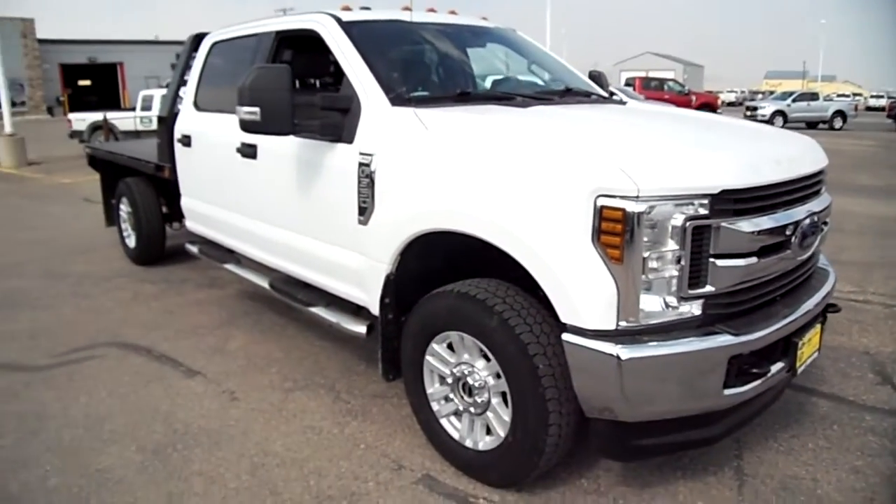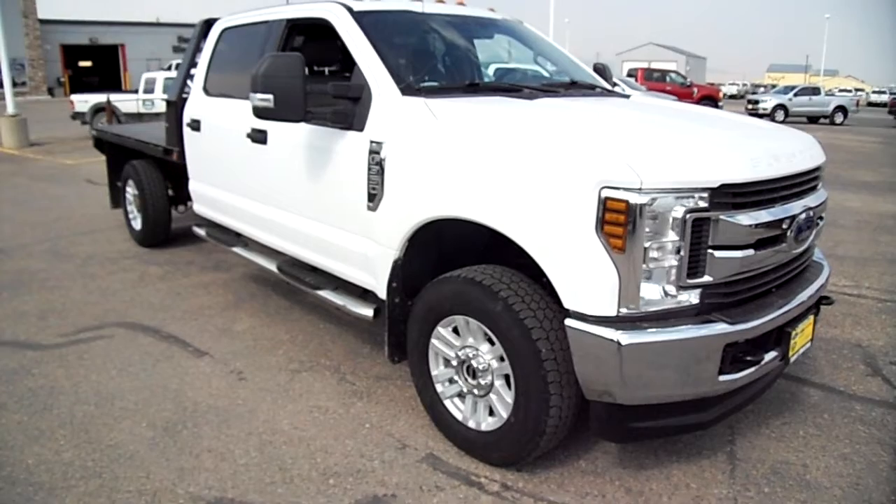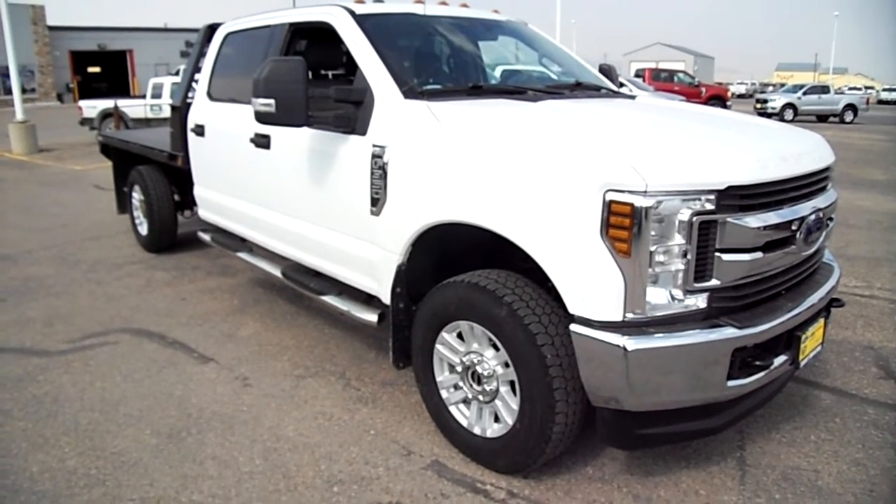Coming back to the other side — a good, clean, and straight truck. It'll do what you need it to do if you're looking for a gas one-ton, here you go.